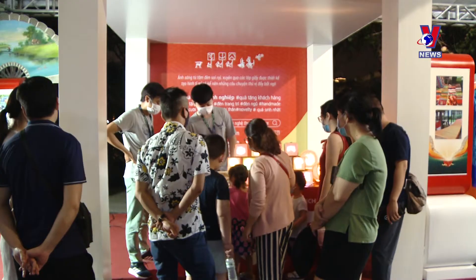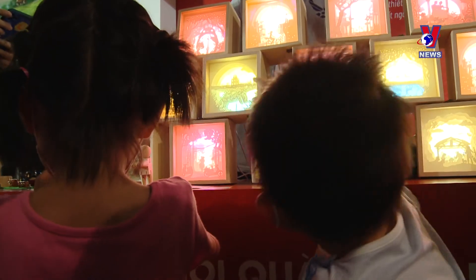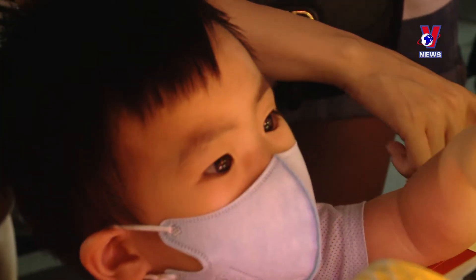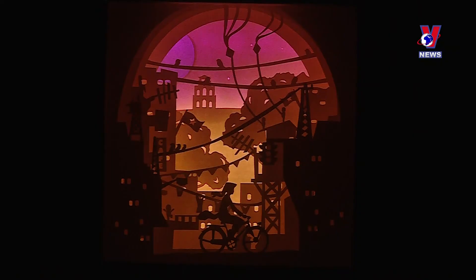Linh's enchanting Hanoi-themed light boxes have indeed been commissioned as souvenirs for tourists. Stories from Hanoi — a girl riding her bicycle, a motorcycle taxi driver, a grandmother looking at an old apartment complex with her granddaughter — are told with light and paper, and the artist's love for the capital.